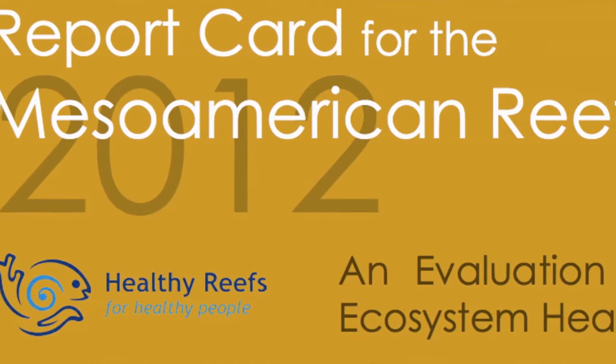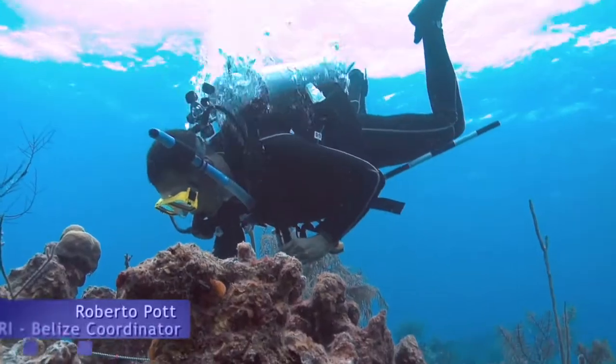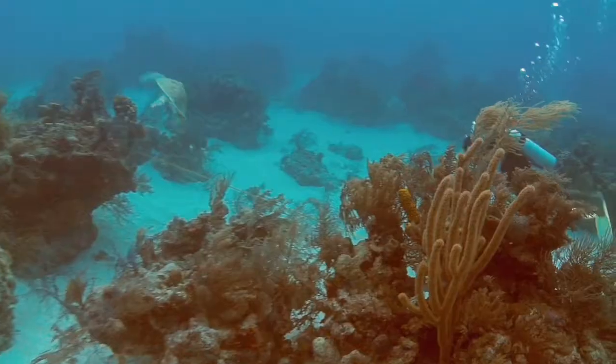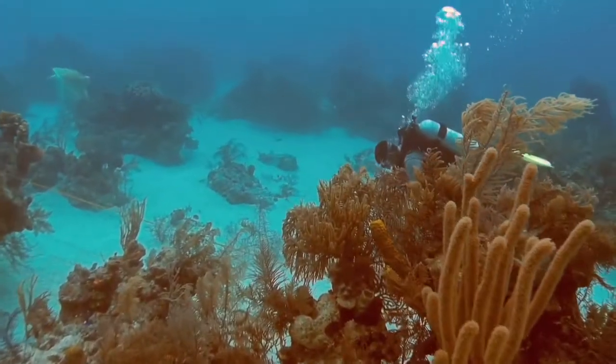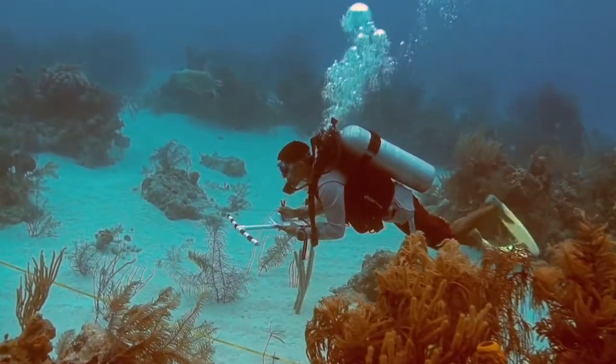What we've been doing is really working to collaborate with all the groups. We produce this report card every other year — it's a report on the health of the reef. So every two years we team up with partners across the region in Mexico, Belize, Honduras, and Guatemala to go out and monitor the reef to see how healthy our reef is.